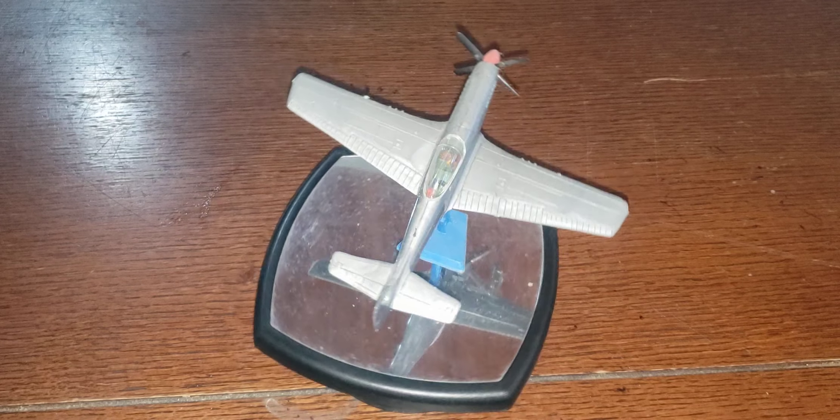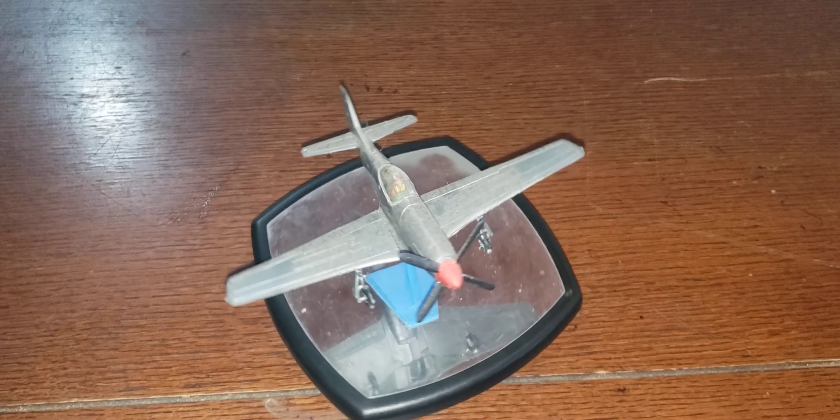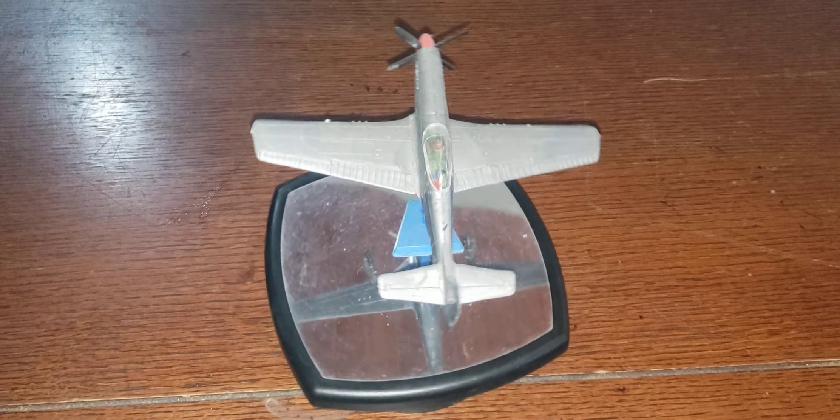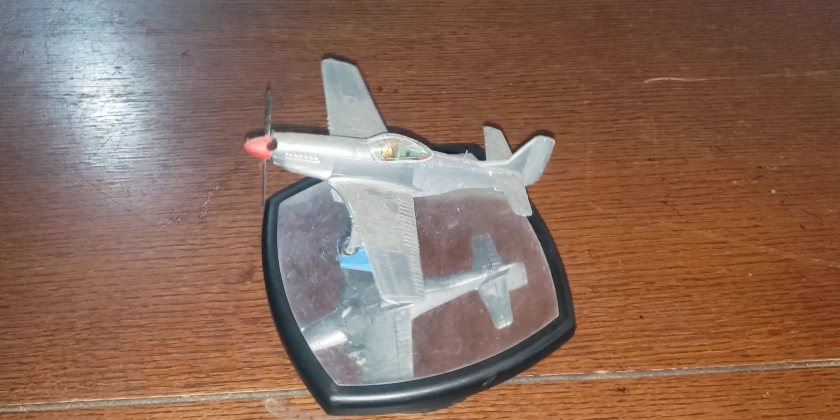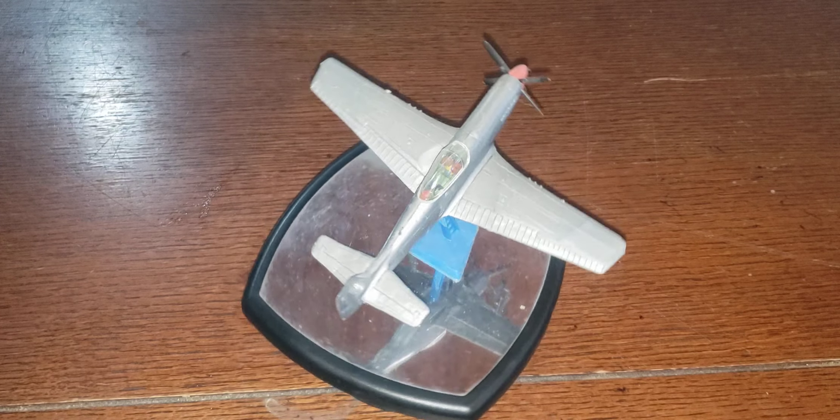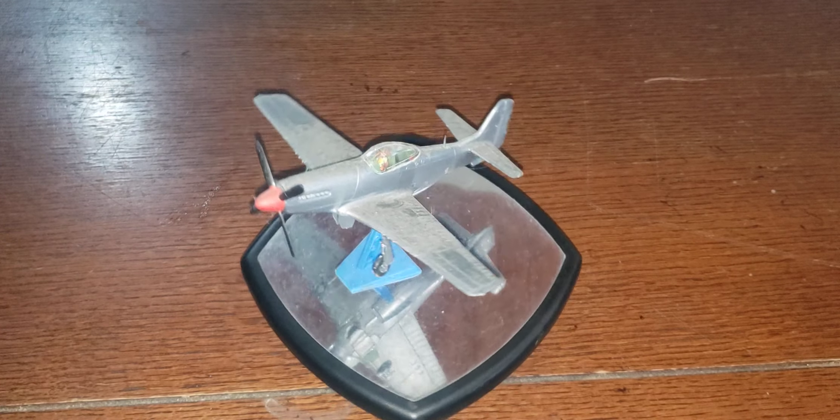Of course, we already knew what this one is. This is the P-51D — this is the Mustang. It had a 1,590 horsepower engine and its max speed was 441 miles per hour.